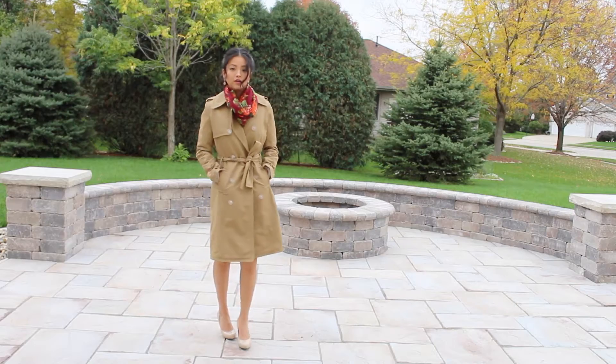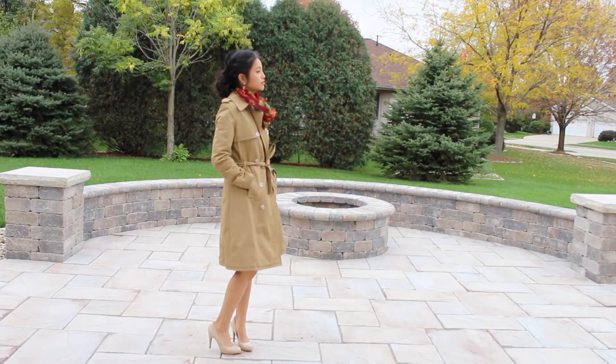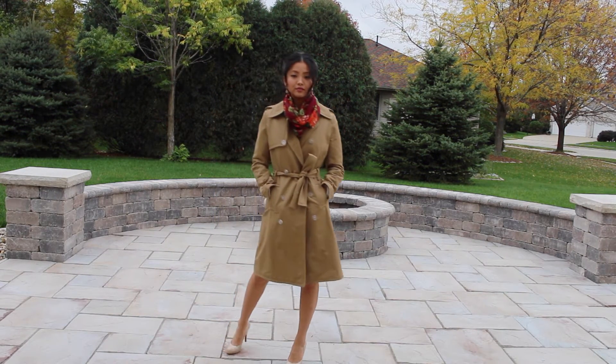I'm also going to wear a jacket — this one is by Express, a really nice thick trench in camel color. Very classic, goes with everything, and very fall appropriate. Since part of the wedding is outdoors, I'm also thinking about sunglasses. I have a couple of options: some aviators in a gold-orange color perfect for fall, and a nude round-lens pair I also really love. I haven't decided which one yet.